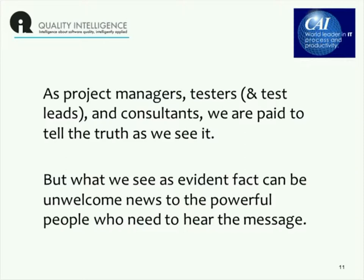We are — people on this webinar and I — project managers, testers, potentially test leads, consultants. We are people who are paid to tell the truth as we see it. It's what management typically expects, although they may not like it when they get it. The reality is that that truth is sometimes quite evident fact — the elephant that's right there — and can be very unwelcome news to the powerful people who really need to hear that message so they can make the appropriate decisions.